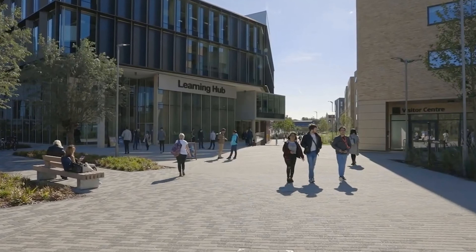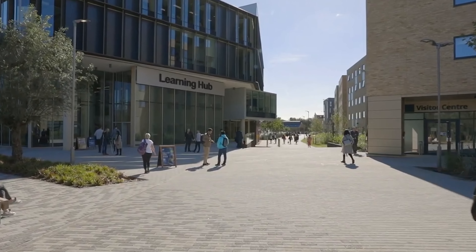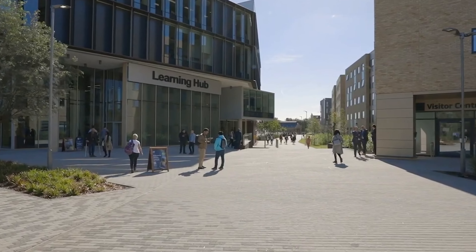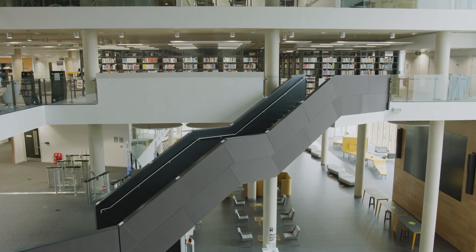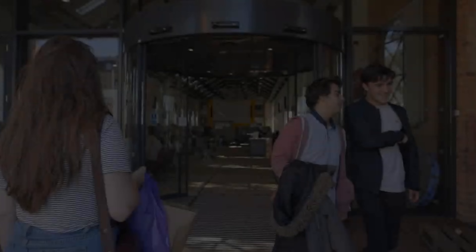University of Northampton is a public research university located in Northern Hampshire, England. It was established in the year 2005. The university has enrolled over 12,000 plus students, out of which 9,000 plus students are for undergraduate courses and 2,000 plus students are for postgraduate courses.